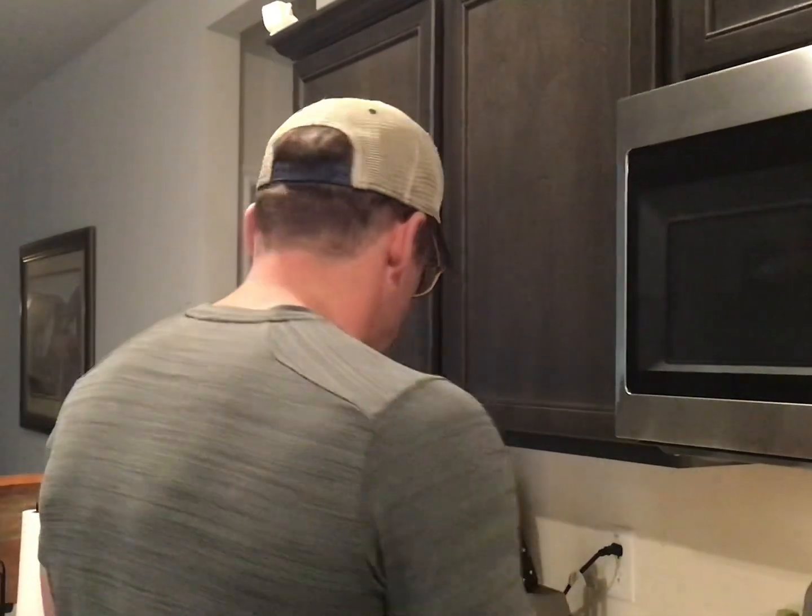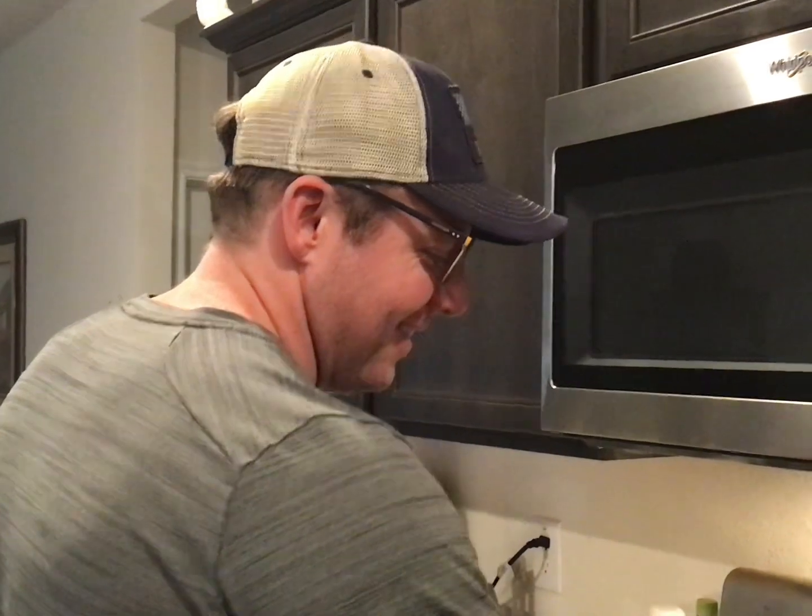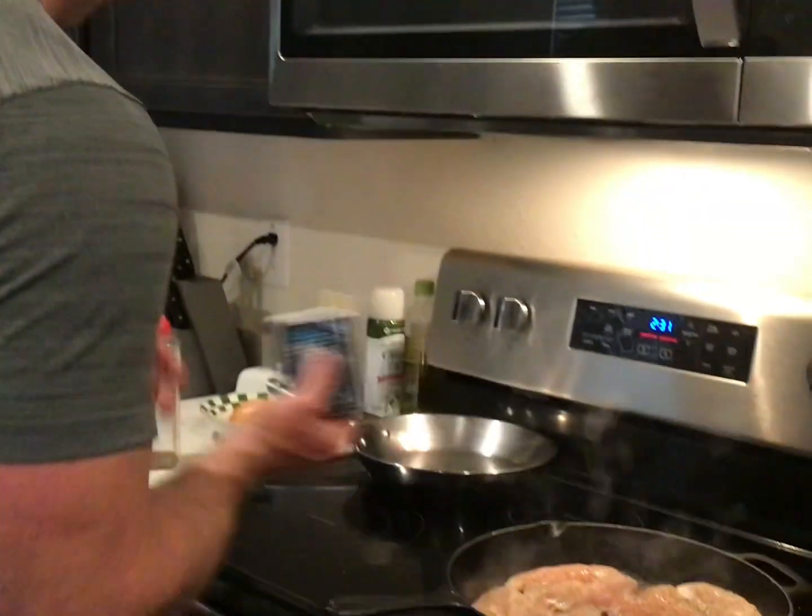As y'all can see, he's a chip off of Grandma's block — we don't measure nothing. Don't measure anything. That is right. Cooking is from the heart. It's an art, not a science.